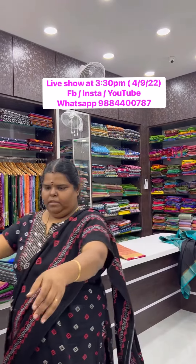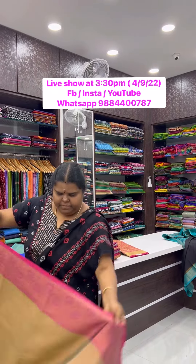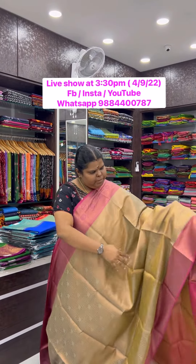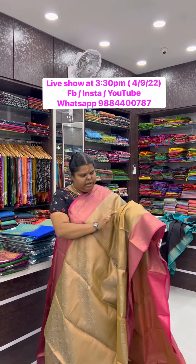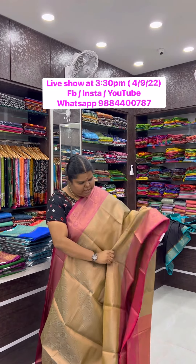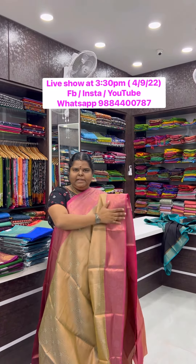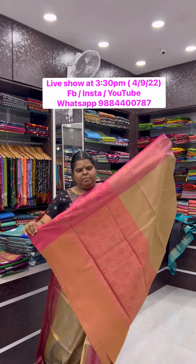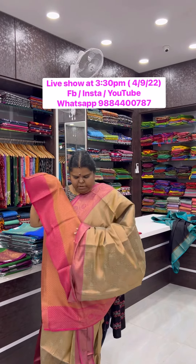One more in Banarasi with a rich border — a beautiful border all over. You have a checks design, and in each check design you have a beautiful floral butta, a beautiful border, and a contrast blouse.